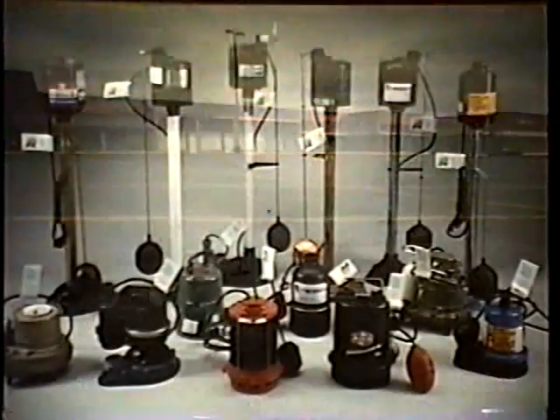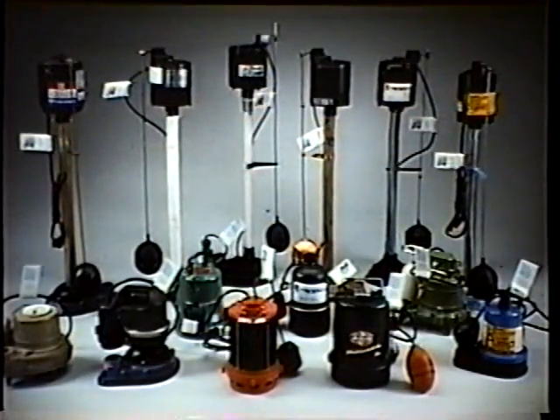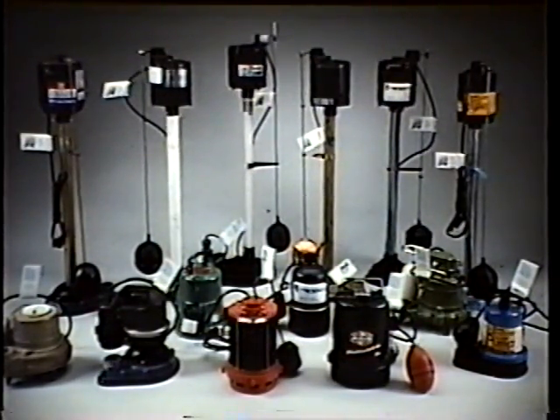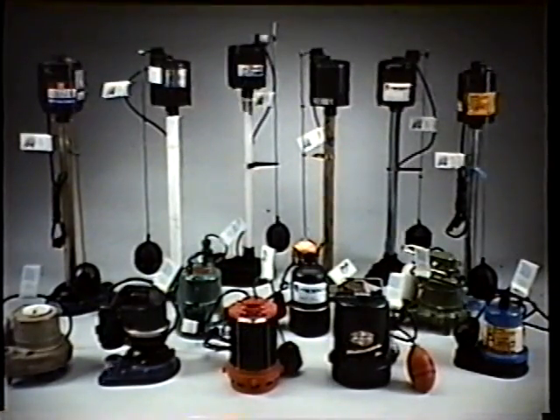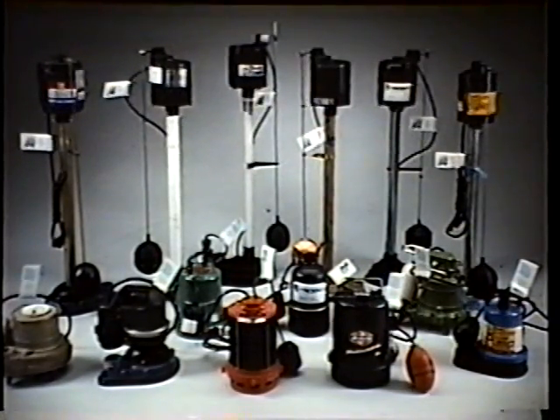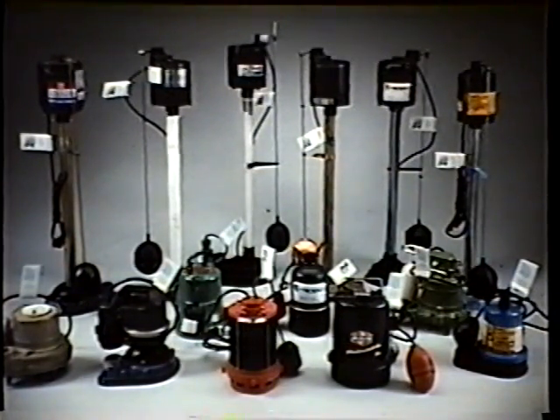The most cost-effective means for protecting against water damage is the sump pump, or cellar drainer. It's a commonplace but vital appliance. Many communities will not allow homes to be constructed without a sump pump. The need for this equipment has been growing for decades. According to a recent U.S. Census Bureau study of 80 million single-family homes, 10 million have basement water leakage. That's one in eight U.S. homes.